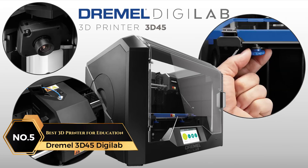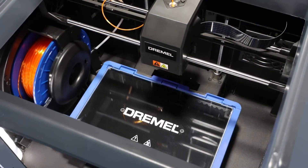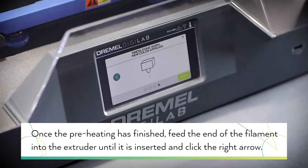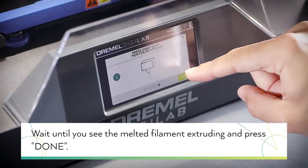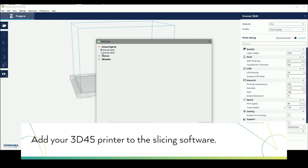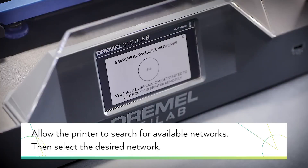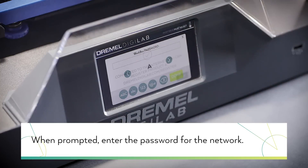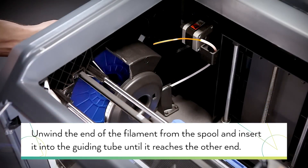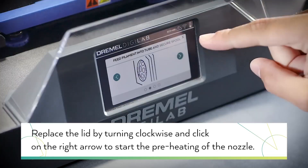At number five on the list is the Dremel 3D45 Digilab, Best 3D Printer for Education. This advanced 3D printer provides remarkable features designed to deliver high-quality prints with ease. With a removable glass build plate that heats up to 100 degrees Celsius and an all-metal 0.4 millimeter nozzle capable of reaching 280 degrees Celsius, it ensures smooth and consistent prints across various filament types. Compatible with Windows 7, 8, 8.1, 10, and Mac OS X version 10.9, it caters to a wide range of users. A 5-inch full-color touchscreen allows you to go from unboxing to your first print in under 15 minutes. Enclosed within a robust plastic frame, it has a 6.7x10x6-inch build volume. A built-in carbon filter and particulate filter further enhance the printing environment by reducing odors and improving safety.